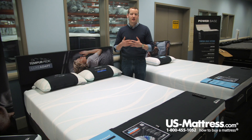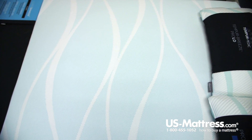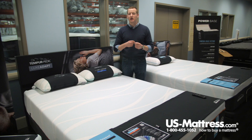One other thing to mention about Tempur-Pedic foam is that, like memory foam, it has motion isolation properties. So if you get into bed at a different time than your significant other, or have kids or pets that might jump into bed with you from time to time, the very nature of the Tempur-Pedic foam means you'll feel them getting in and out of bed less.